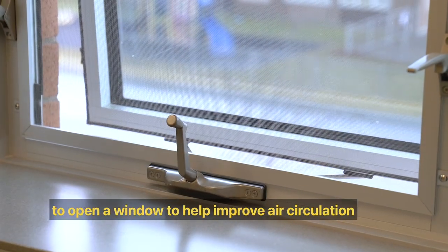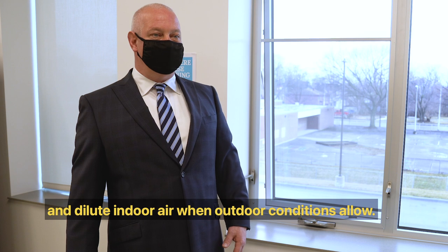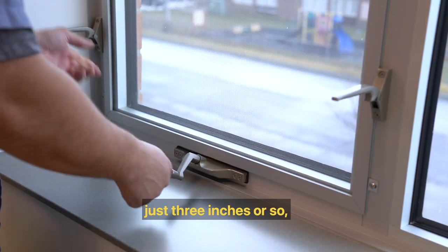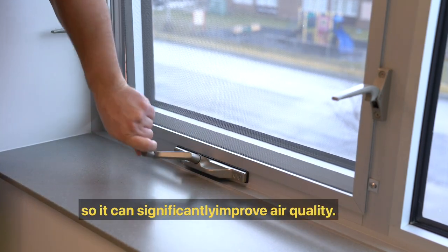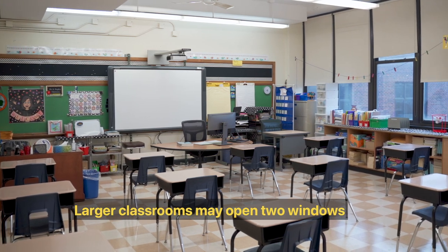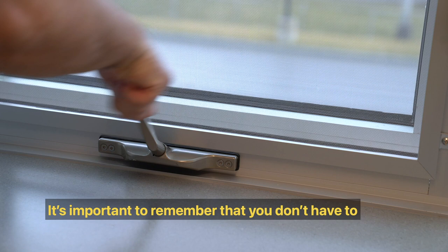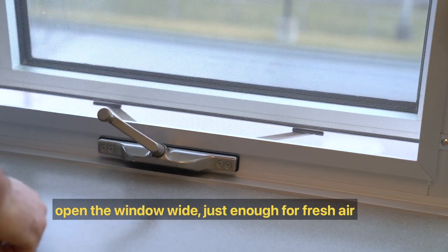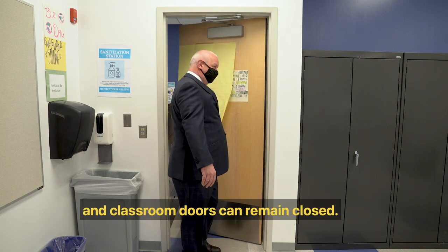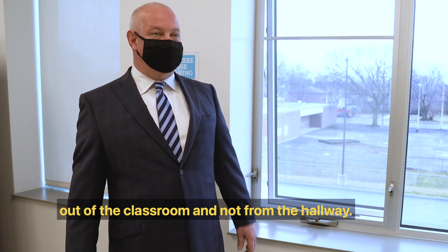We are also encouraging schools to open a window to help improve air circulation and dilute indoor air when outdoor conditions allow. The window only needs to be cracked open just three inches or so, and it can significantly improve air quality. Larger classrooms may open two windows to create additional airflow if needed. You don't have to open the window wide — just enough for fresh air to be pulled into the room — and classroom doors can remain closed. This will help the exhaust system pull air out of the classroom and not from the hallway.